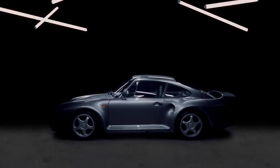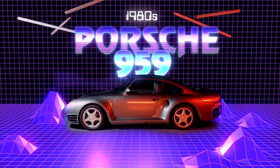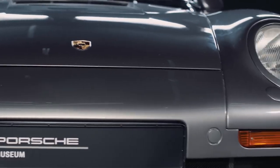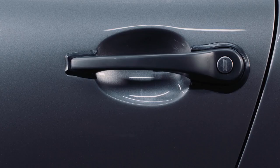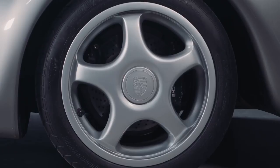Strictly limited and highly sought-after: in 1987, Porsche launched what was then the fastest series production vehicle in the world with the 959, further improving Porsche's variability in building sports cars. Its top speed was over 300 kilometers per hour. Only 292 units of the car were built, and celebrity buyers included Bill Gates.